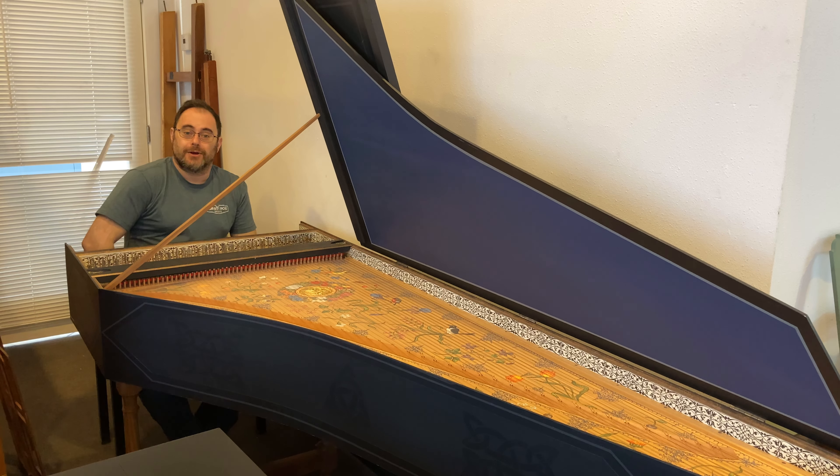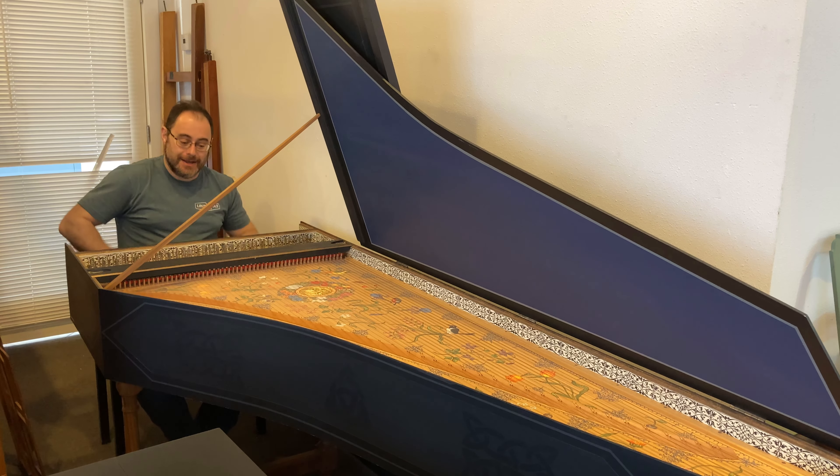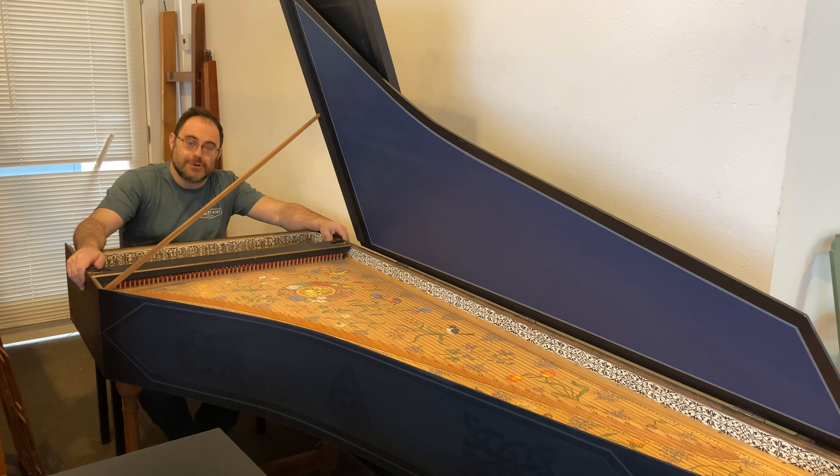Welcome to a very crowded harpsichord shop as we're preparing instruments for the Berklee Early Music Festival this June. I have here a Flemish single manual harpsichord by Stephen Renniker built in 2012.